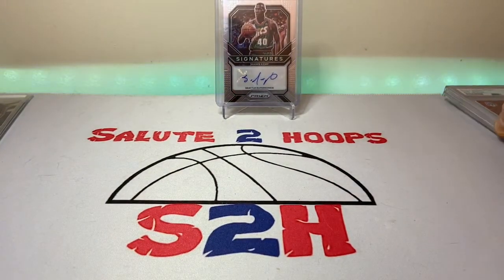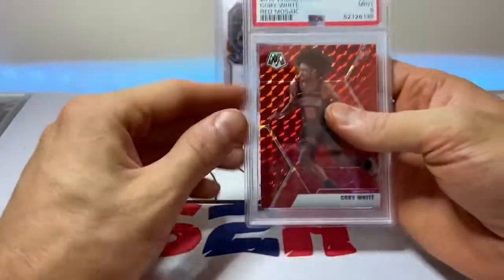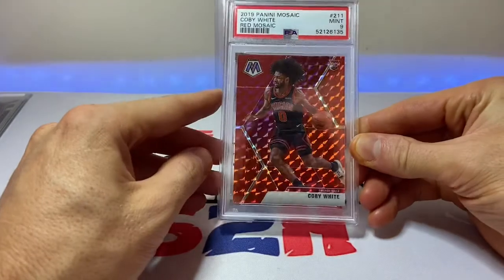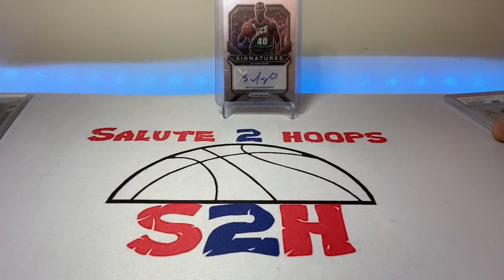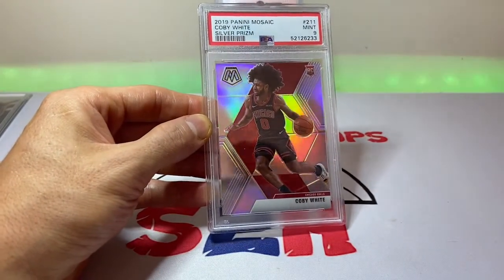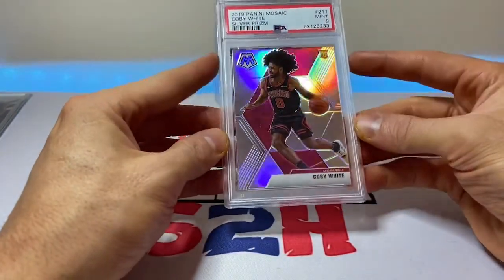Next up in that lot was the Coby White red Mosaic PSA 9 — not numbered or anything, but a gorgeous card nonetheless. We'll be adding this to the Coby White PC. I don't think I have any graded Mosaic, especially a red one. I believe red came out of hobby, but you guys can correct me if I'm wrong. And then last but not least, we have another Coby White silver Prism Mosaic, also PSA 9 — a beautiful card.